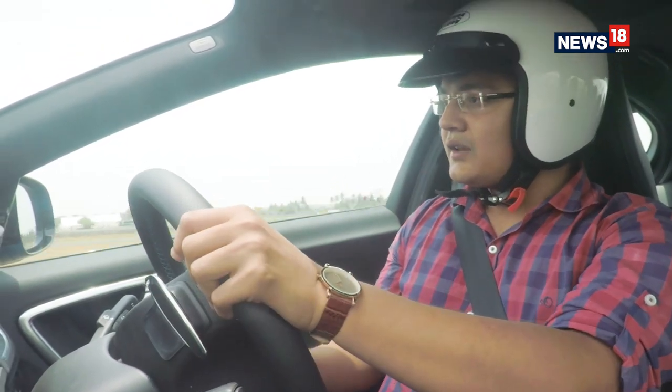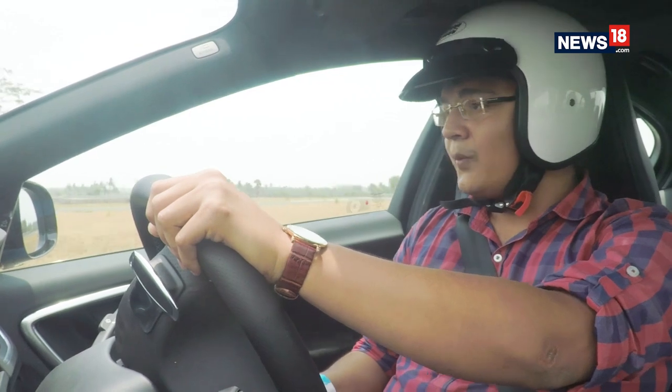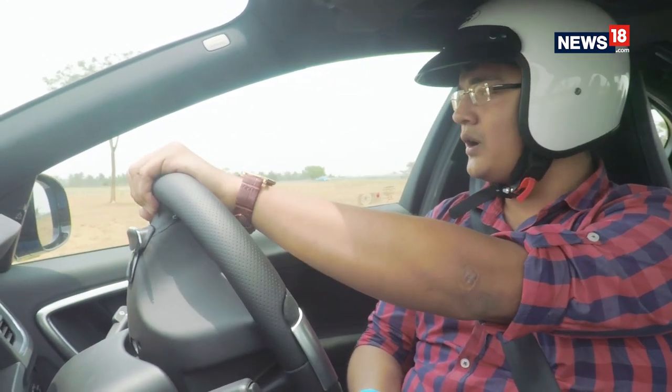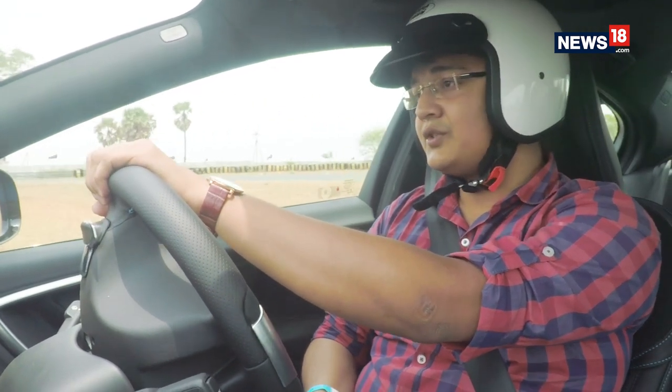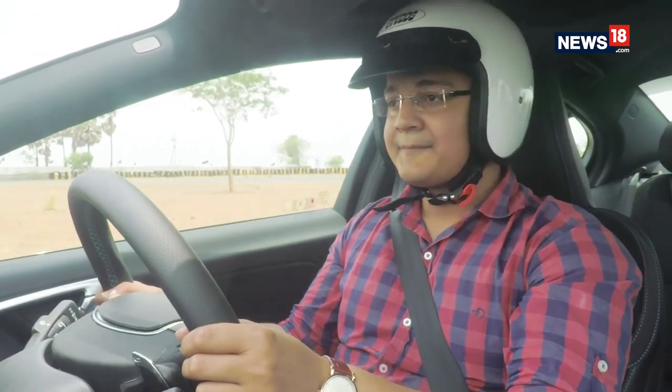If you're looking for a car that you want to be driven around in, well, there are other Volvos to look out for. But if you want a car that you can go grocery shopping in and then decide to head to the race track on weekends, the S60 Polestar is the one for you.